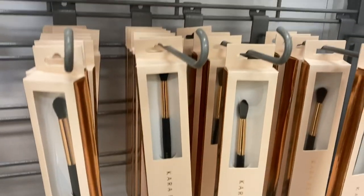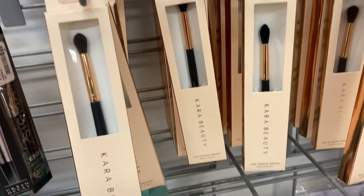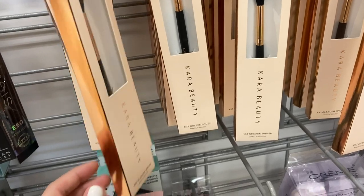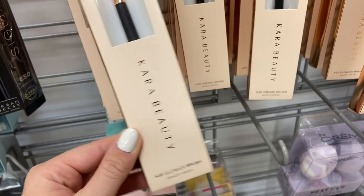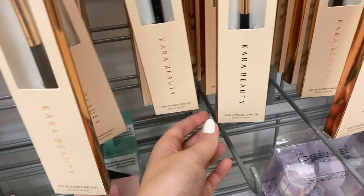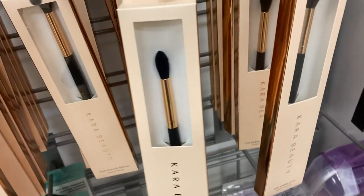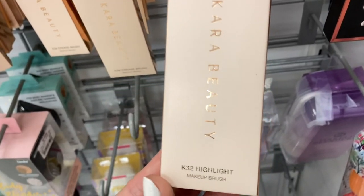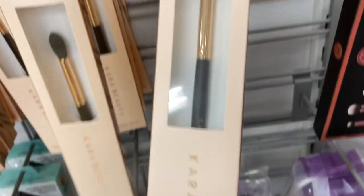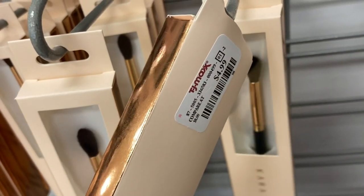Over in brushes, they have brushes from Car Beauty, which I don't think we've seen before — they had quite a few. They had the K33 Blending Brush, which is an eyeshadow brush; the K38 Crease Brush, another eye brush that looks like a very good brush; and the K32 Highlight Brush, which is a highlighter brush here for $4.99.